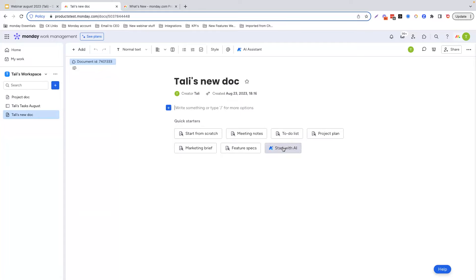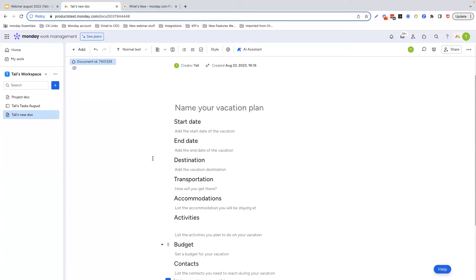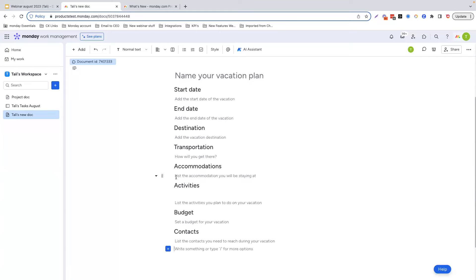The first one is Start with AI. When you click this, you can generate a template. For example, you have a prompt here with a couple of options — let's say a vacation plan. Click generate, and in just a few seconds, the AI Assistant will create a template for you that you can edit and use for your team or at a later stage.